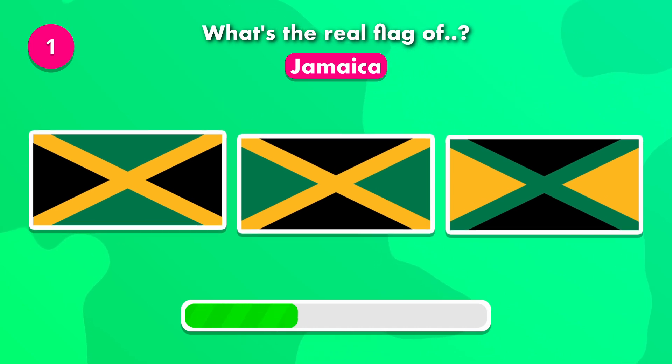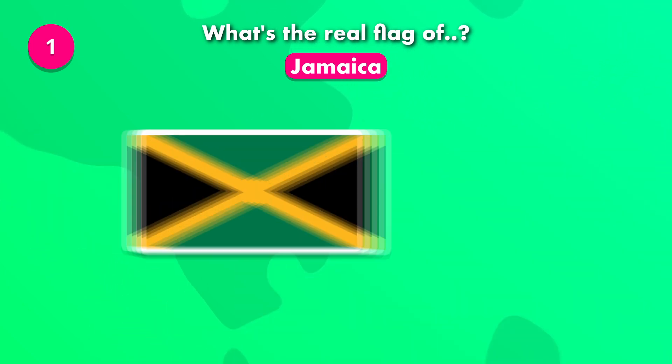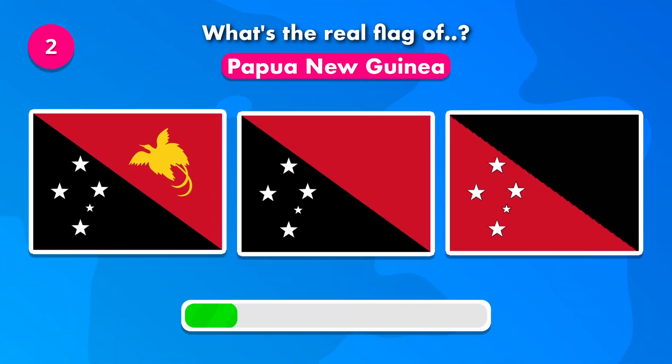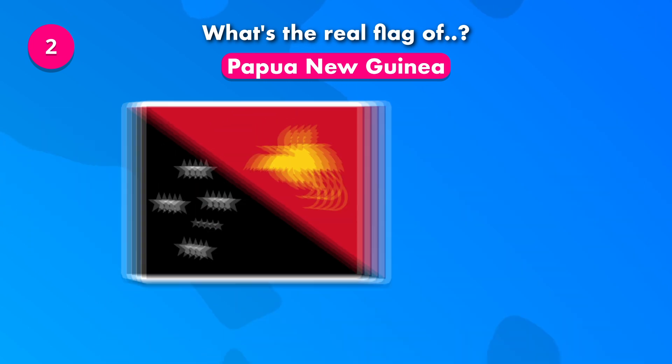What's the correct flag of Jamaica? Which of these is the flag of Papua New Guinea? The answer is number one.